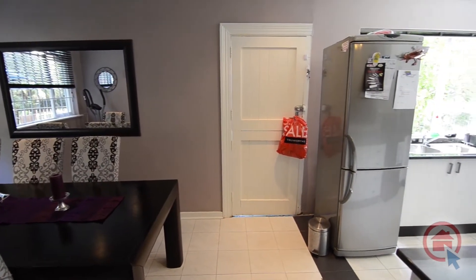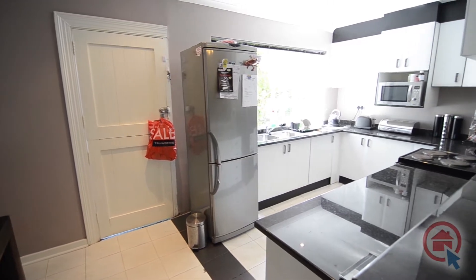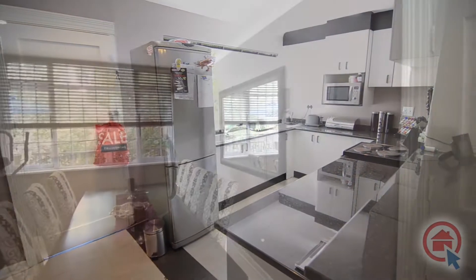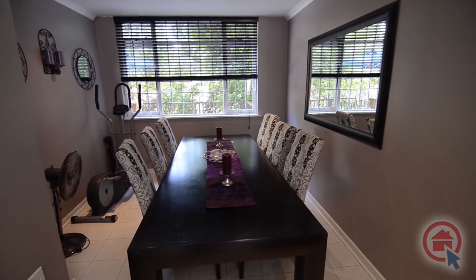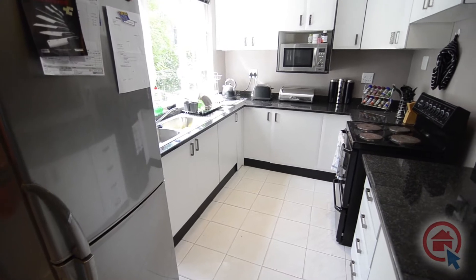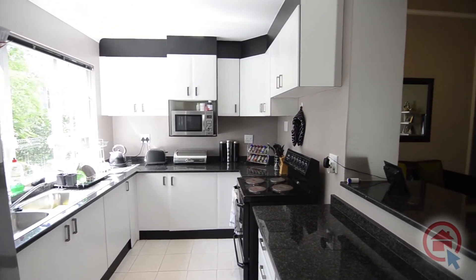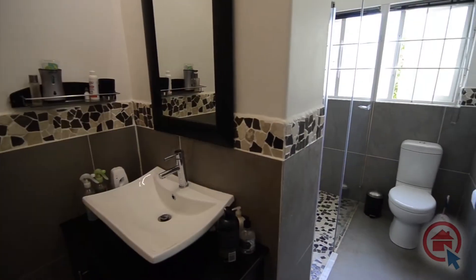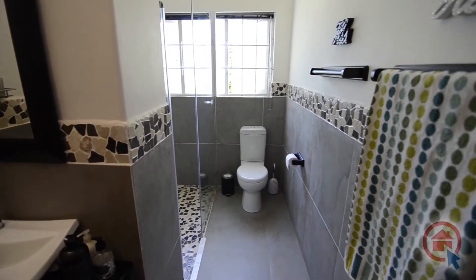Most of the living areas and bedrooms feature well-maintained parquet wood flooring. The kitchen is decked out with modern high-quality finishes, ample worktop space with granite countertops, ample cupboard space, and a double sink. A modern second bathroom offers a basin, large shower, and toilet.